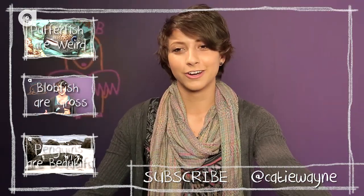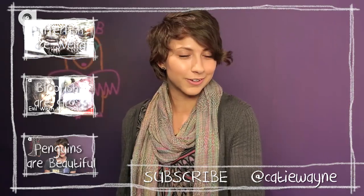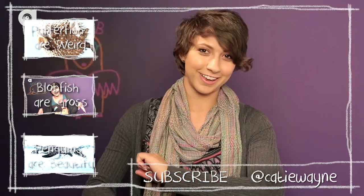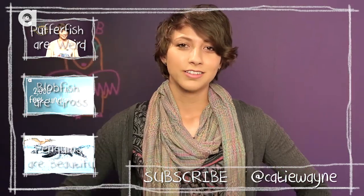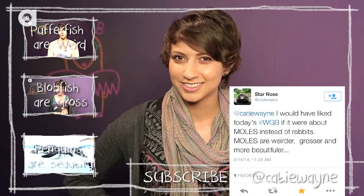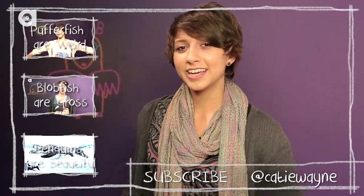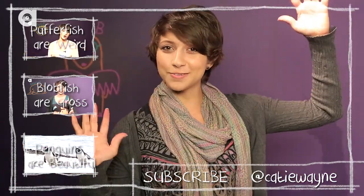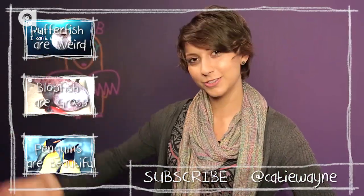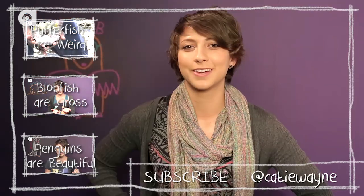Thank you so much for watching Weird, Gross, and Beautiful. My name is Katie Wayne. You can follow me on Twitter at Katie Wayne and tweet me what animal you would like me to cover. This week's animal was suggested by Small News. Thank you so much for the suggestion, sweetheart! Please subscribe to the channel because content is a cool thing, and there are videos right here that you can see. I love you so much, and I'll see you next time. Bye!